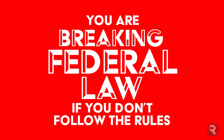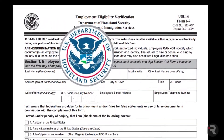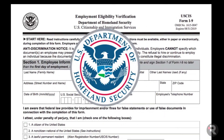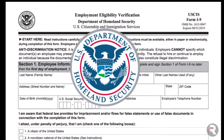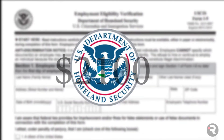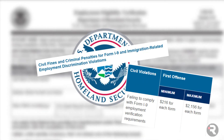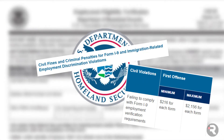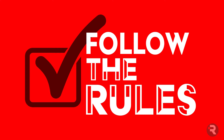Why? Because the Department of Homeland Security takes its job of ensuring a legal workforce seriously, and they require everyone else to take their part seriously too. The DHS can fine violators as much as $2,100 per form for everything from completing a form late to an honest paperwork mistake. The moral of the story: follow the rules. Your best is only good enough if it meets DHS standards.